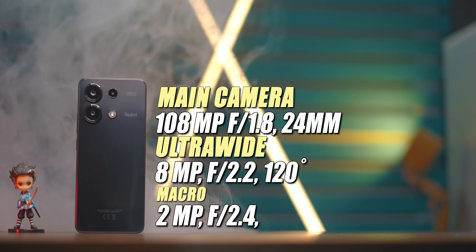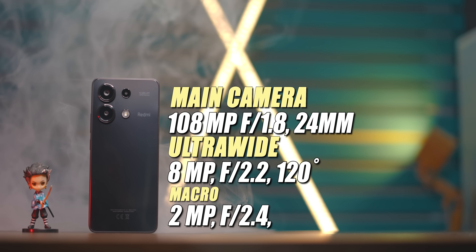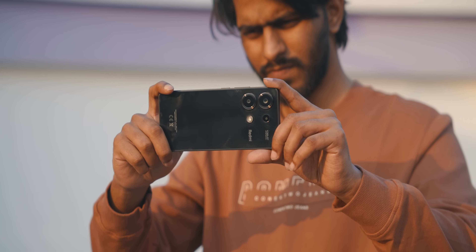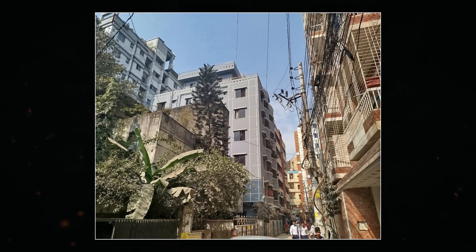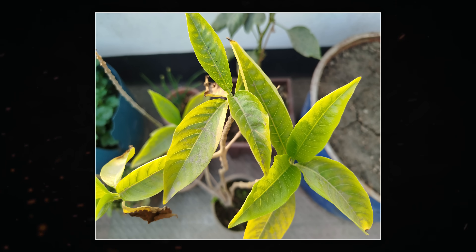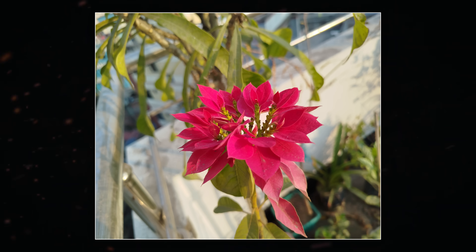Finally, the camera. The main rear camera is 108MP using an ISOCELL SM3 sensor. There is also an 8MP shooter and a 2MP shooter. The front-facing camera is 16MP. In proper lighting conditions, the 108MP main camera produces very sharp and detailed shots.